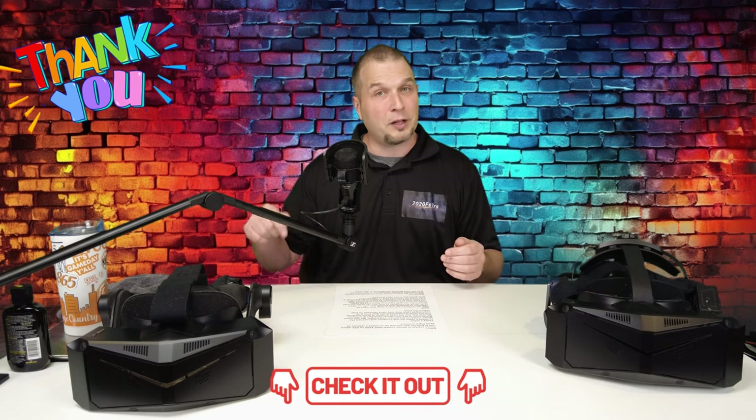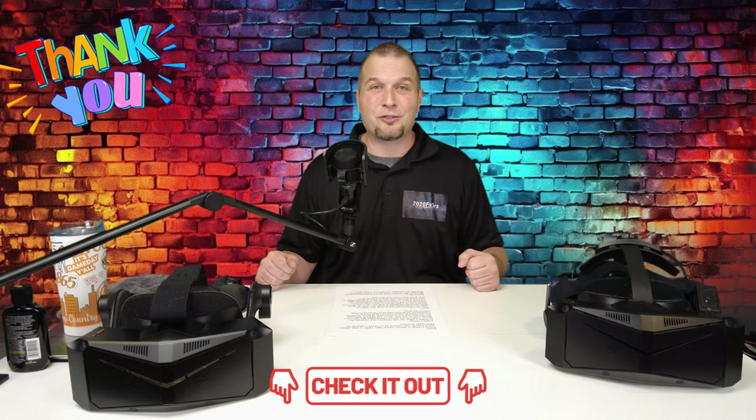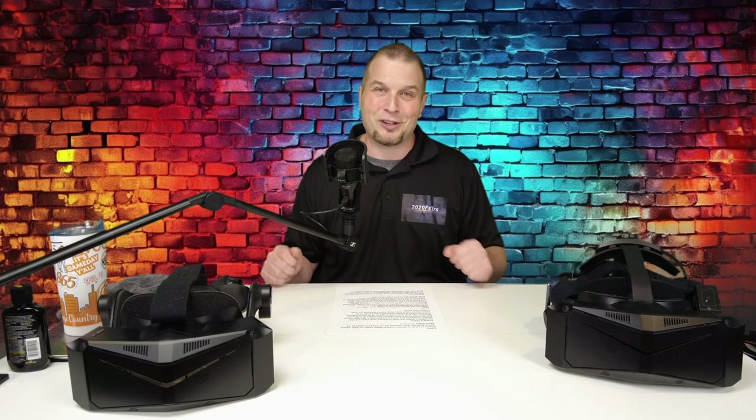If you are considering the purchase of either of these two units, I have an affiliate link as well as a coupon code down below in the description. It doesn't cost you anything extra to use that link, but it does provide us with a small commission to help keep the channel going.